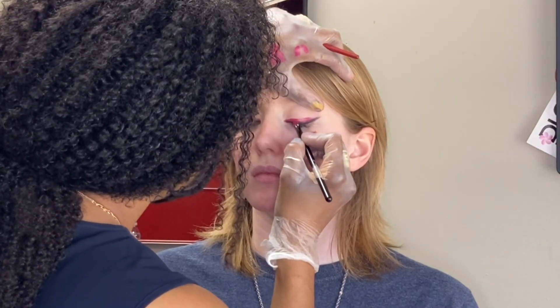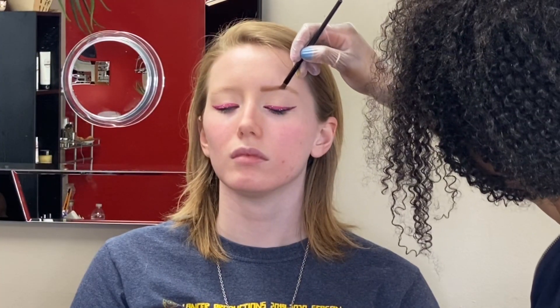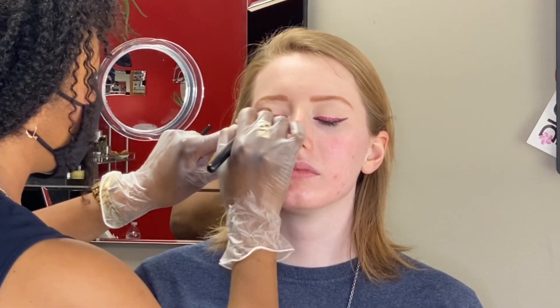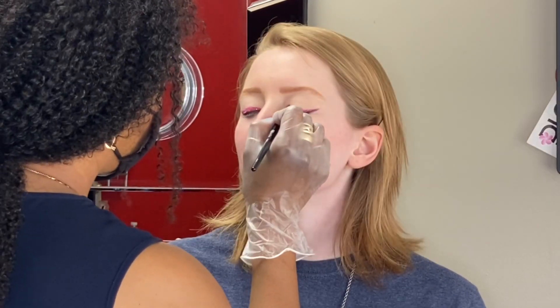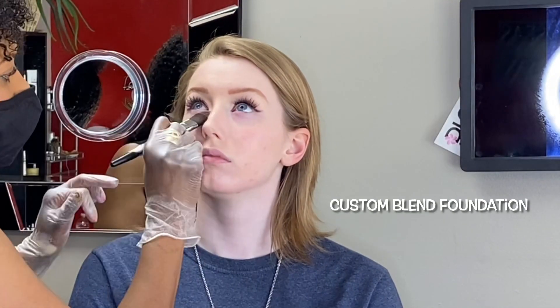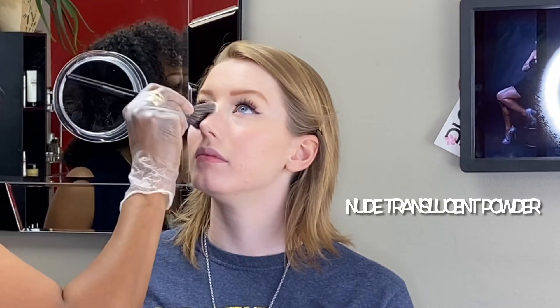We're using a custom blend foundation for this cool-tone complexion, followed by a new translucent powder to help set the foundation.